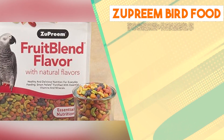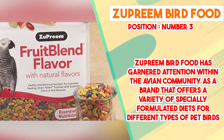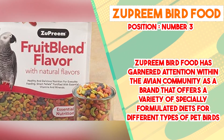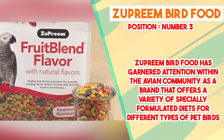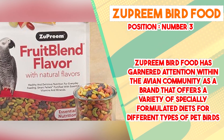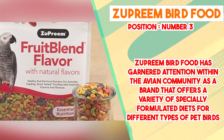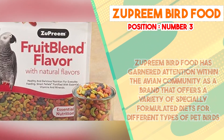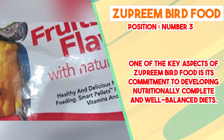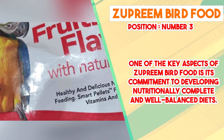The number 3 position is held by Zupreme Bird Food. Zupreme Bird Food has garnered attention within the avian community as a brand that offers a variety of specially formulated diets for different types of pet birds. Known for its focus on balanced nutrition and quality ingredients, Zupreme has become a preferred choice for many bird owners seeking tailored dietary solutions. The brand recognizes that different species of pet birds have unique dietary requirements, and they offer specialized formulas for specific types of birds such as parrots, cockatiels, and finches.